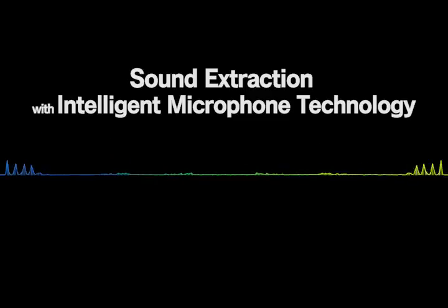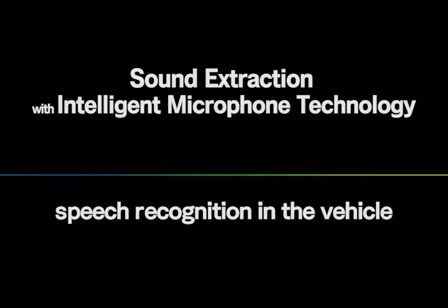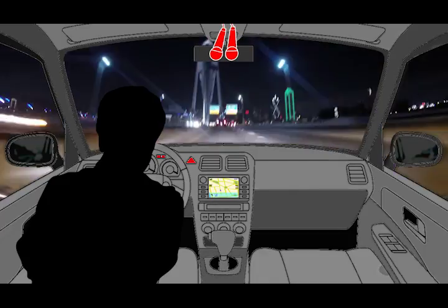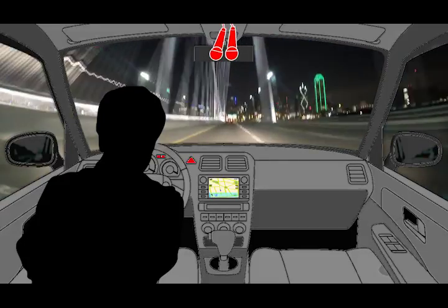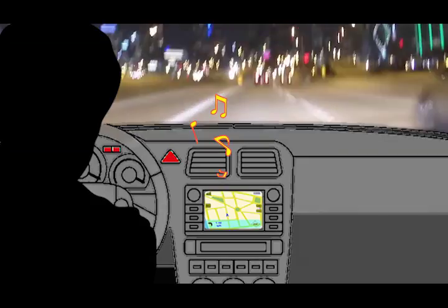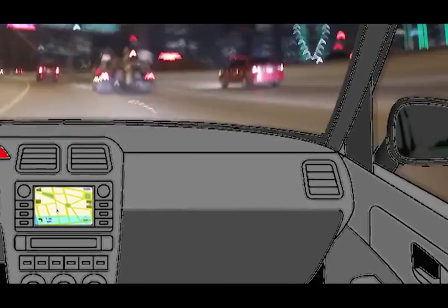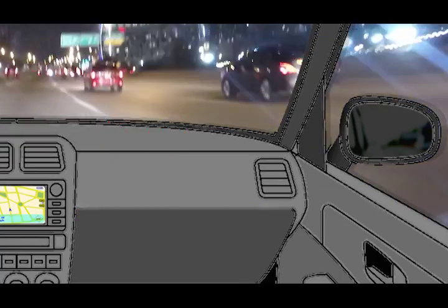Sound extraction with intelligent microphone technology: speech recognition in the vehicle. While you're driving your car, the voice control is often lost because of noises both outside and inside. NTT's intelligent microphone technology enables your voice to be heard and recognized even under the circumstance of high-level noise.